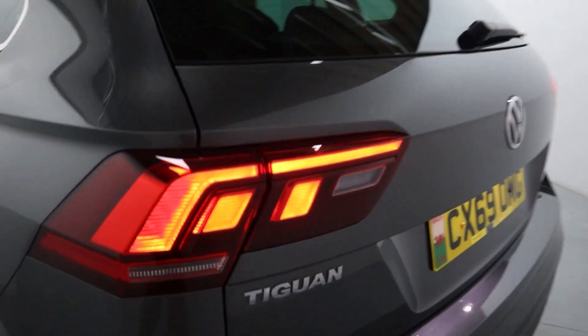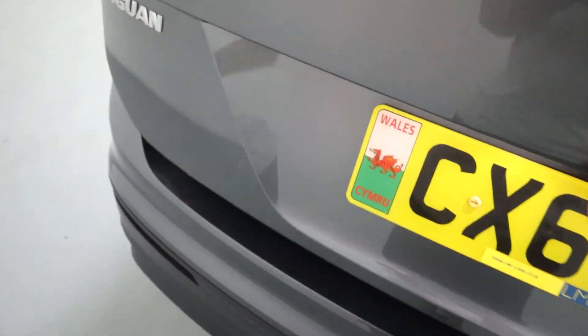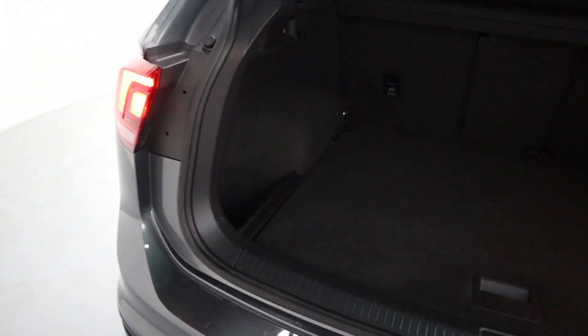Lovely looking rear end of the car. Big rear lights, rear parking sensors, rear facing camera and plenty of boot space in the back, again making it a perfect family car. You've got additional storage on either side as well.